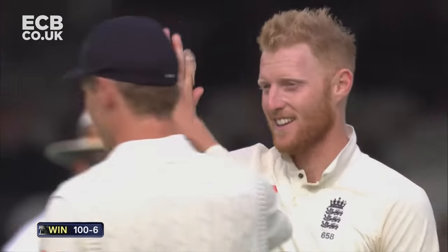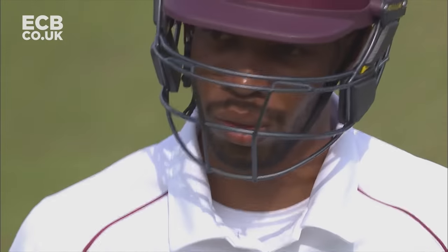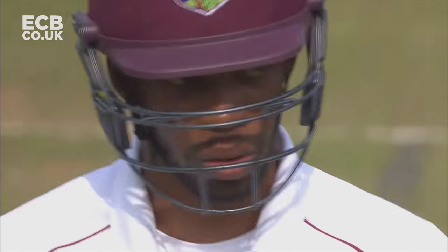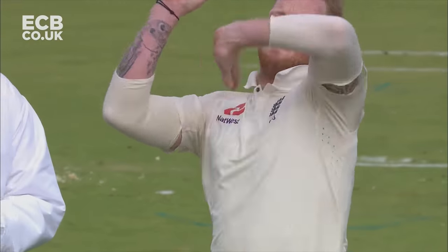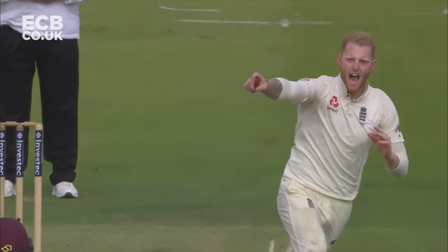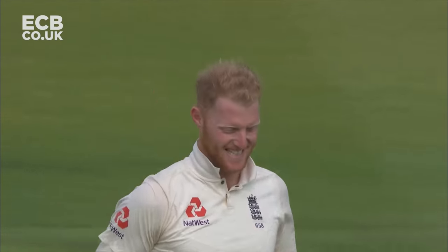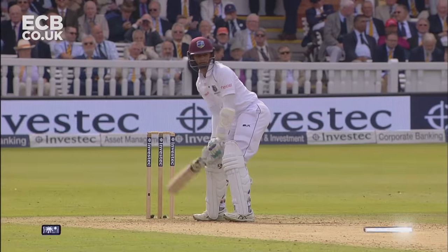Ben Stokes, with pace and late swing, does for Austin Chase. It was an absolute peach. There was a famous cricketer who played here for Australia called Bob Massey, who bowled England out twice in a Test match, and he bowled deliveries like this — big late swing, turning the batsman round completely and trimming the top of off stump. What a fantastic cricketer Ben Stokes is.